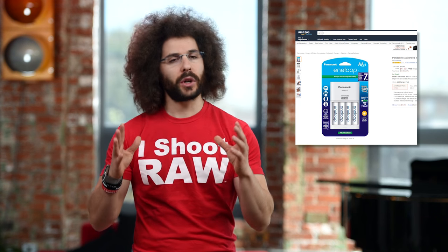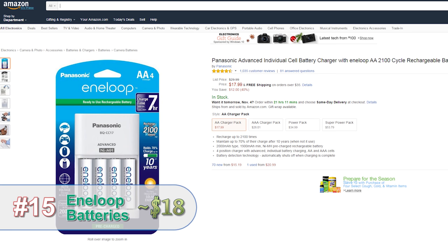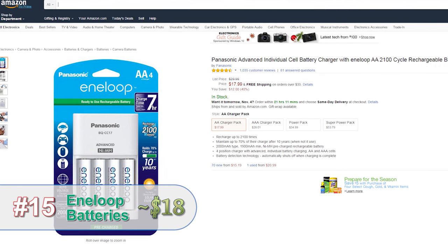Double-A batteries are a staple in almost all photographers' bags. That's why you should check out these Eneloops, because they are long-lasting rechargeable double-A batteries.